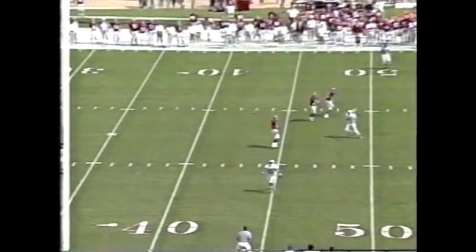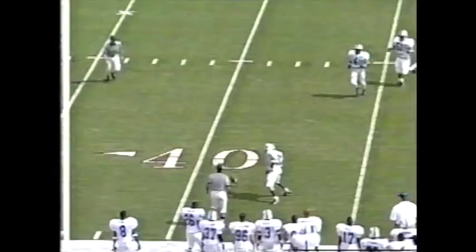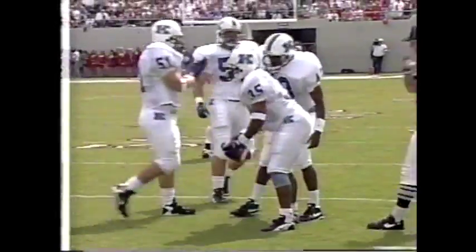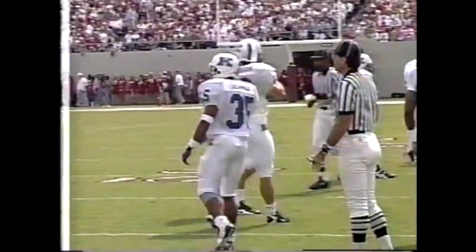Short kick, looks like. Kentucky lets it roll up around the 37-yard line, and that's where the Tide will take over on its second drive.